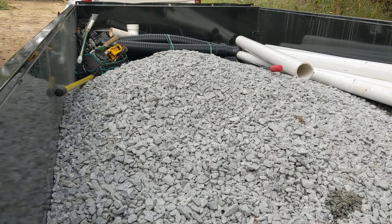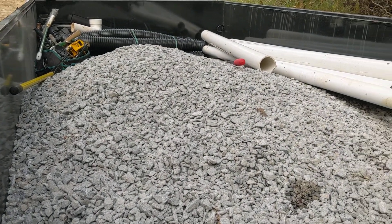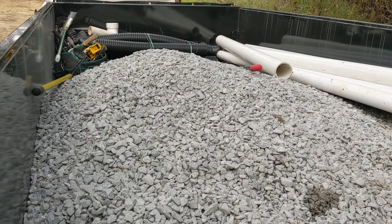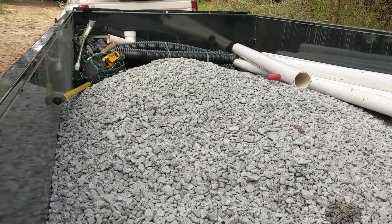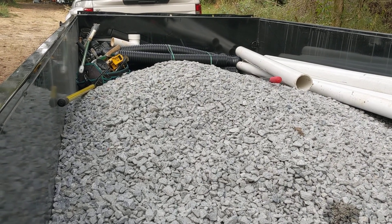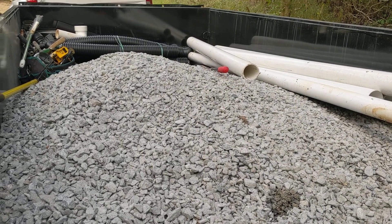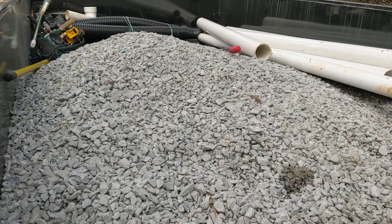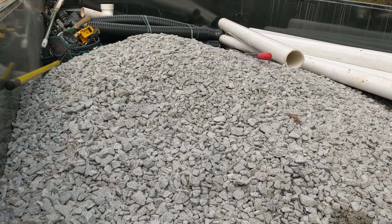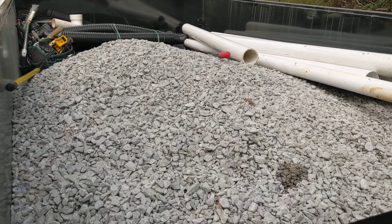We've got five skid steer bucketfuls of gravel in here, perforated four-inch corrugated pipes, tools, foundation sealer, and that sort of thing. We also have fabric for wrapping the french drain like a burrito, and hopefully we'll get a shot of that tomorrow.